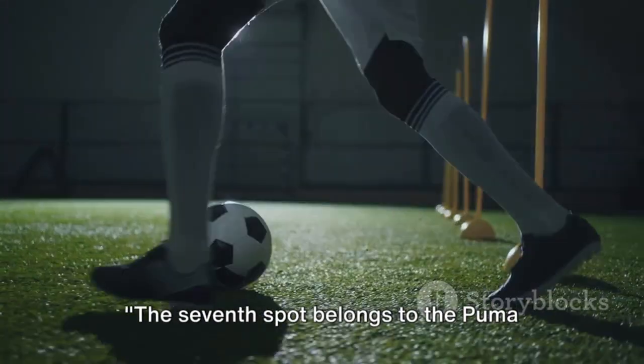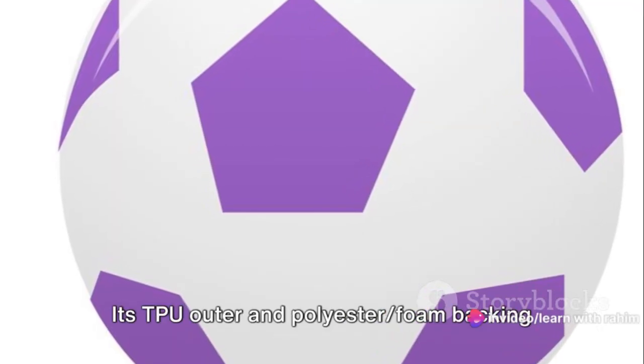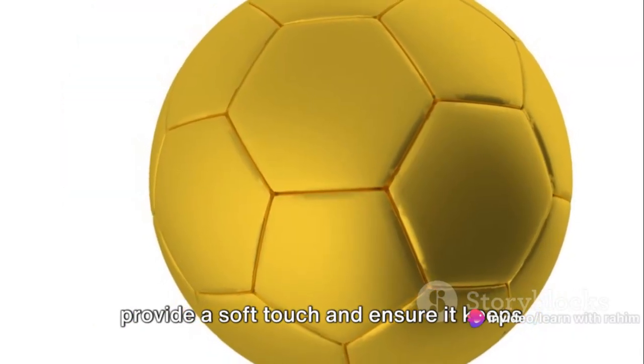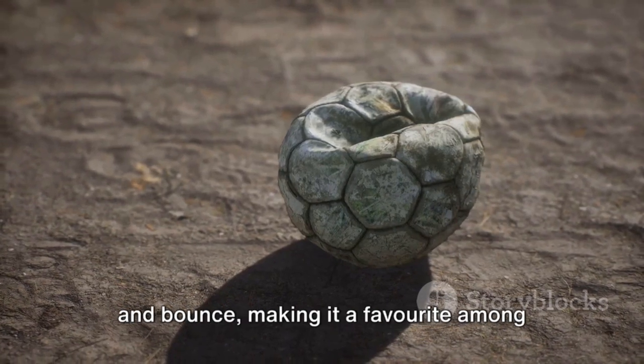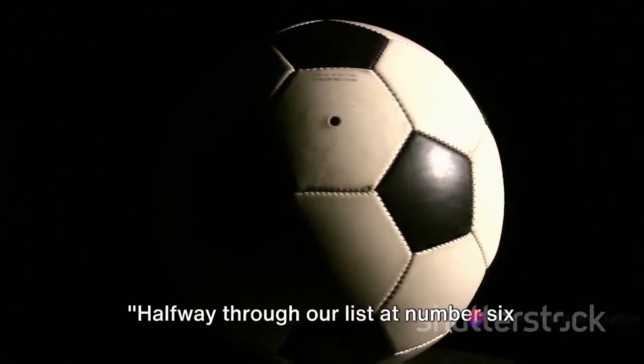The seventh spot belongs to the Puma Final Light 290 Soccer Ball. Its TPU outer and polyester foam backing provide a soft touch and ensure it keeps its shape. A rubber bladder enhances air retention and bounce, making it a favorite among many players.